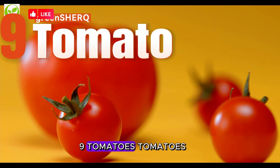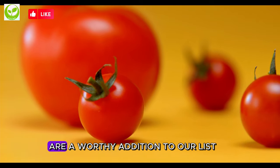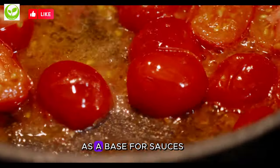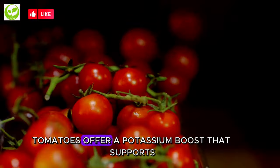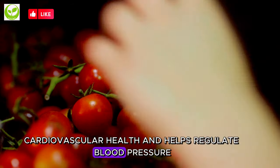9. Tomatoes. Tomatoes, often overlooked in their potassium content, are a worthy addition to our list. Whether you enjoy them fresh in salads, as a base for sauces, or in cooked dishes, tomatoes offer a potassium boost that supports cardiovascular health and helps regulate blood pressure.